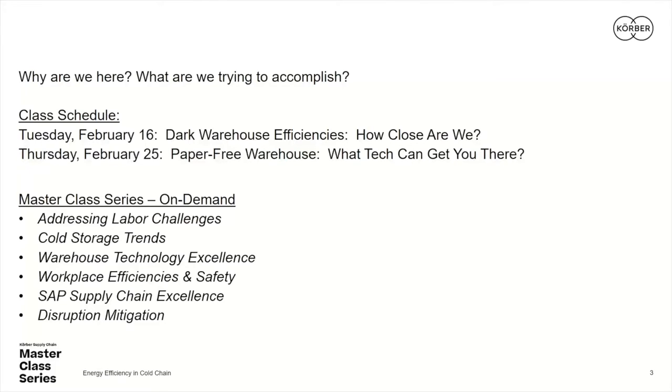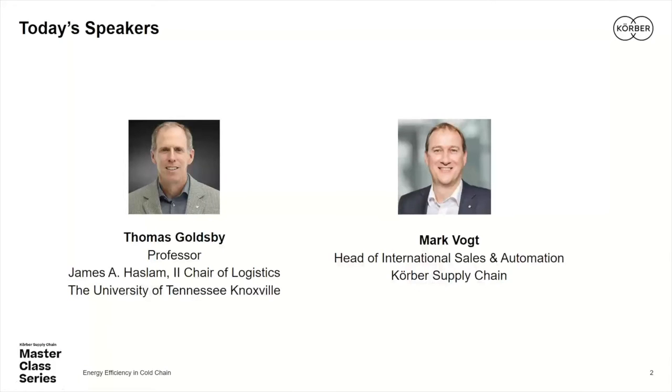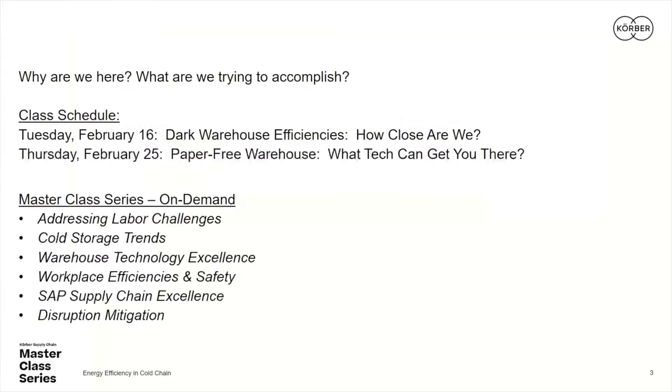Our featured speaker is Mr. Mark Boat, and he is the head of international sales and automation at Kerber Supply Chain. He's a veteran speaker in the Kerber Masterclass series, having served as a subject matter expert in previous masterclasses. Mark, it's great to have you back with us. The purpose of this masterclass series is to tackle the challenges of today's increasingly complex supply chain, bringing you best practices and innovative thinking from academics like myself, as well as industry insiders and senior leaders like Mark.